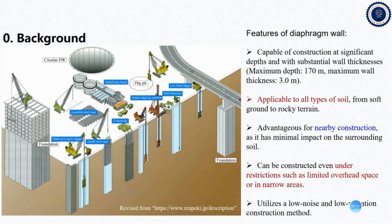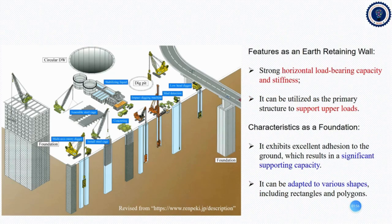It can also be constructed even under some restriction conditions, such as limited overhead space, or in a lateral area. It can also utilize a low-noise and low-vibration construction method. When used as an earth retaining wall, it has strong horizontal load-bearing capacity and stiffness. It can also be utilized as a primary structure to support upper loads. When a diaphragm wall is used as a foundation, it can exhibit excellent adhesion to the ground, which can result in significant supporting capacities. It can also be adapted to various shapes, including rectangles and polygons.